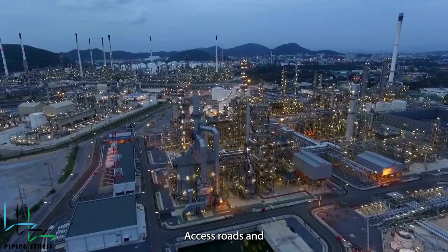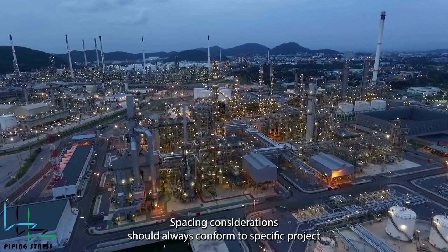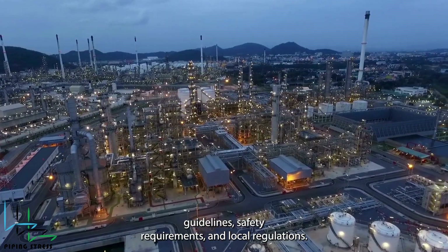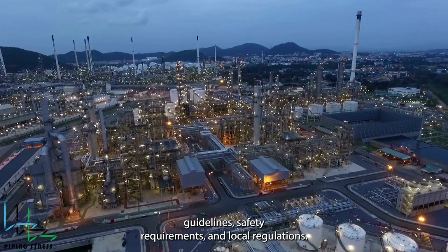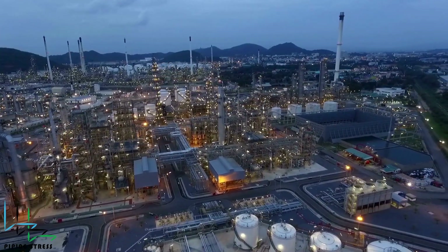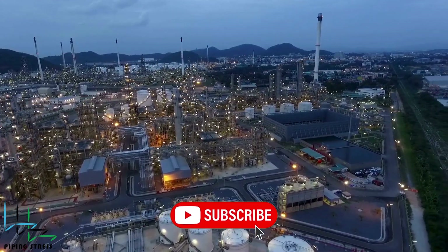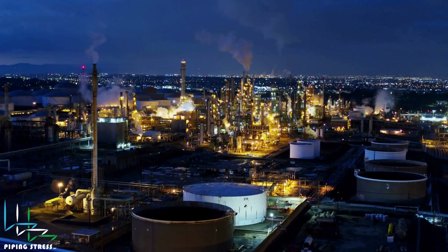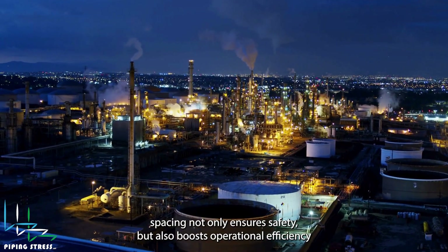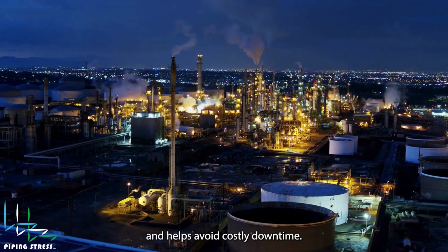Access roads and walkways generally need to be 3 to 5 meters wide. Spacing considerations should always conform to specific project guidelines, safety requirements, and local regulations. Proper spacing not only ensures safety but also boosts operational efficiency and helps avoid costly downtime.